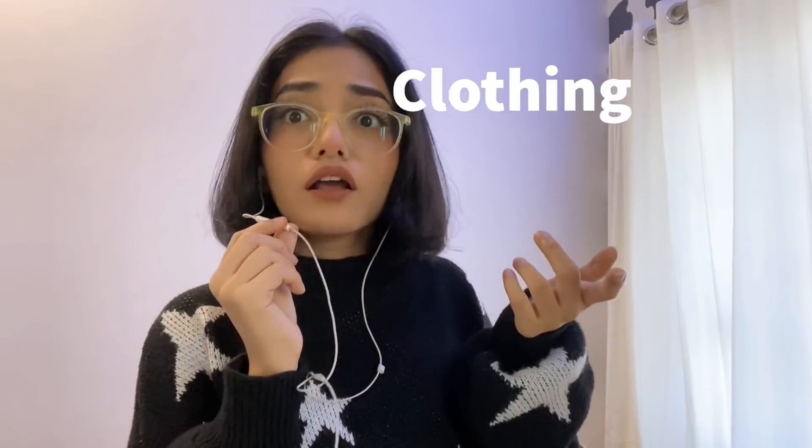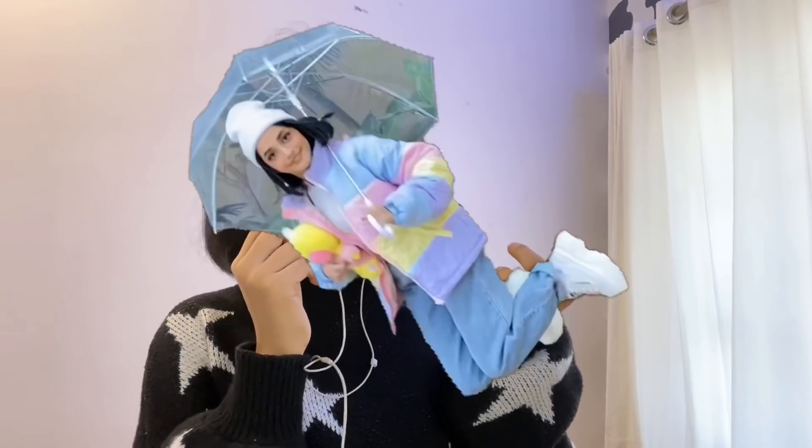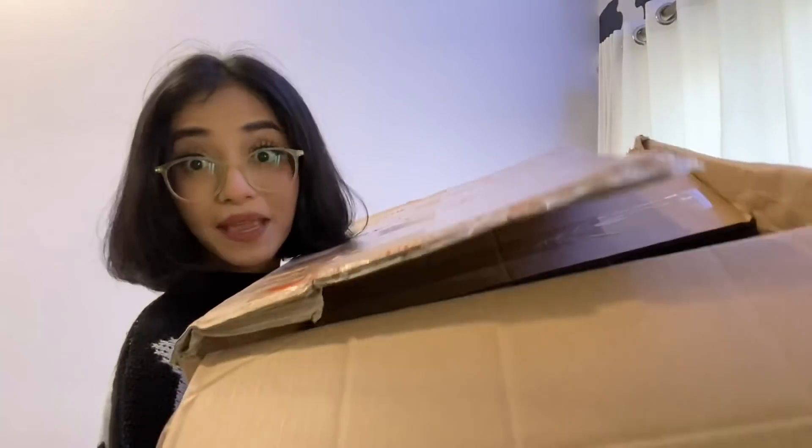Hello my small babes, welcome back to my channel. I know it's been a while since I uploaded. Last time I got a big box from Urbanics, so basically this is a glow-up haul. Let me just go change and show you all the pretty clothes that I got from them.